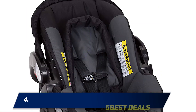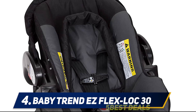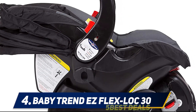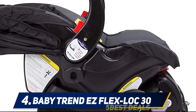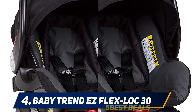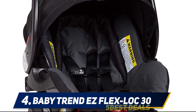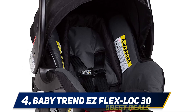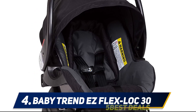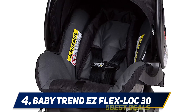At number 4: the Baby Trend Flex Lock 30. There are many things to like about the Baby Trend Flex Lock Infant Car Seat. The primary one is that it has a 5-point safety harness, which really makes the unit very good at protecting your child. It also has a 4-position push-button height adjustable base. Being able to adjust the base height really makes all the difference, and once you get past that, the payoff can be impressive.